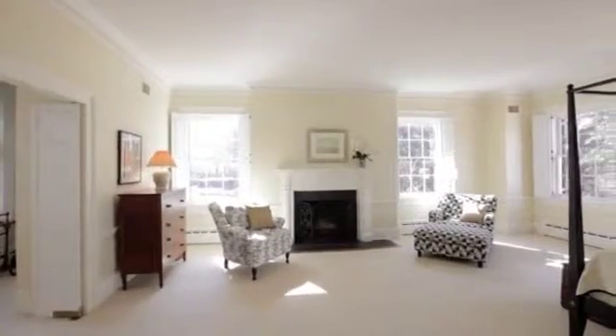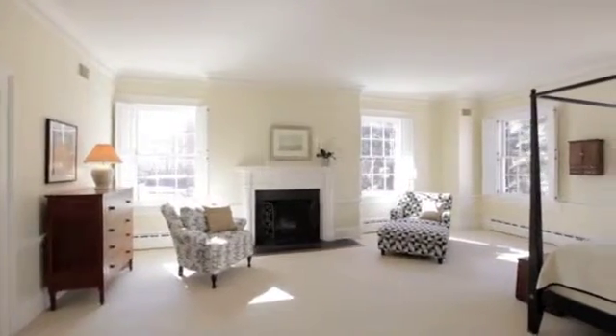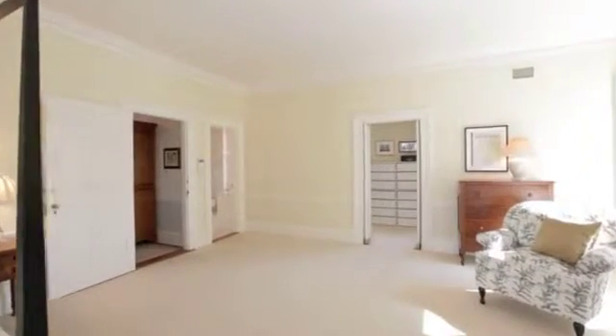The expansive master suite boasts original windows, a spacious walk-in closet, and a luxurious marble bath.